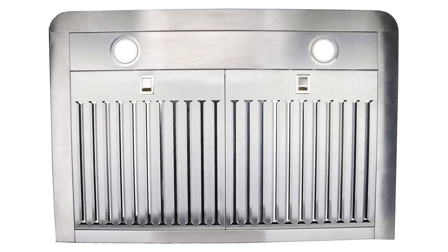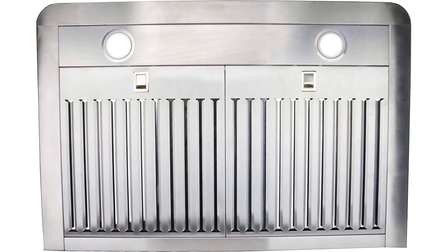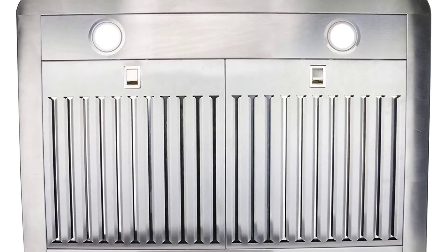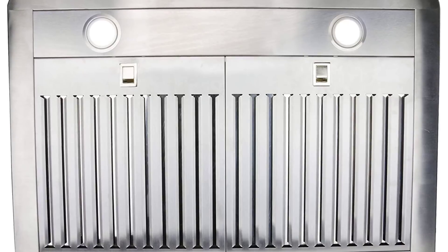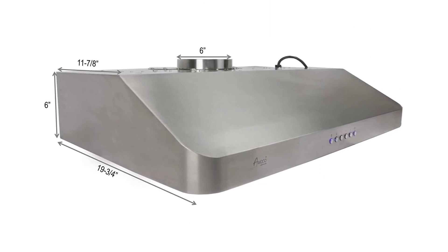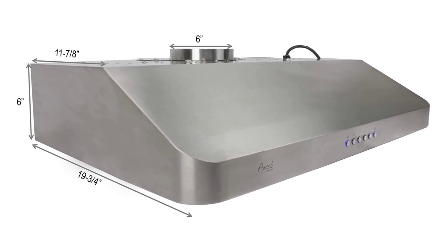AOCO RHC-06 to 36 Classic—6-inch high, 1-millimeter thick stainless steel, under cabinet, 4 speeds, 900 CFM range hood with 2 LED lights. Super slim 6-inch high, 1-millimeter thick—under cabinet or wall mounted. High quality 1-millimeter thick stainless steel with brush finishing, perfectly fitting under a 12-inch deep standard cabinet.